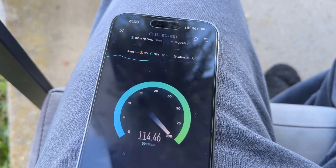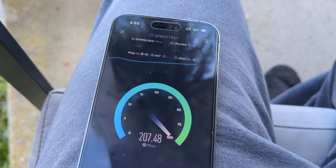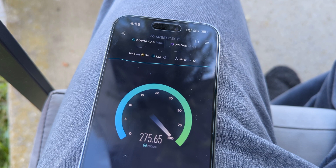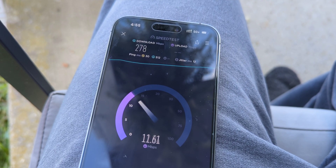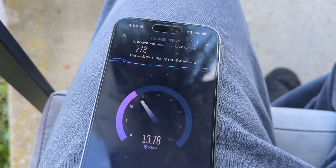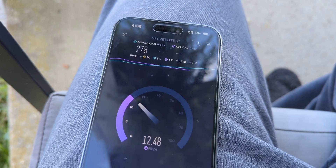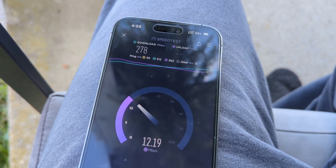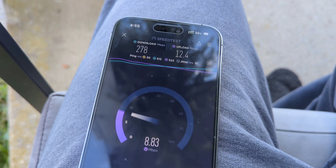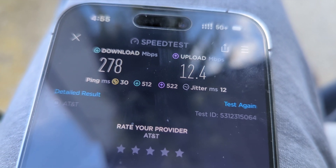One thing I don't like with the iPhones is I can't see the frequency I'm connected to. Even though I can see what band I'm connected to, I can't distinguish between the 3.45 DOD or the 3.7 C-band — I'm connected to one of them but can't distinguish the two. Third test: 278 on the downlink, about 12 megabits on the uplink — very typical of what I saw on the previous generation iPhone.